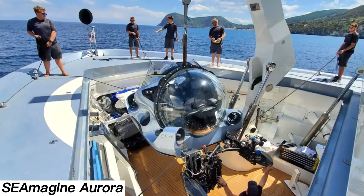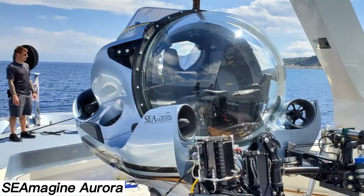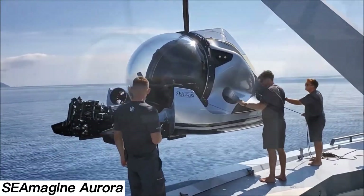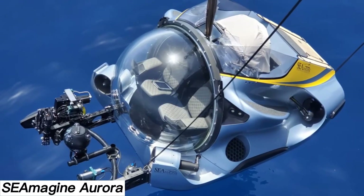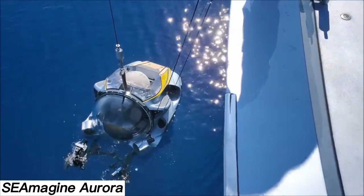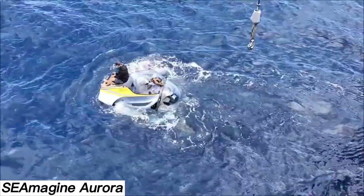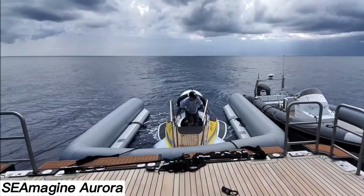SeaImagine Aurora. Looking for a personal submarine that's safe, comfortable, and easy to use? Just reach out to SeaImagine. This U.S.-based company has been operating since 1995 and has logged over 12,000 dives with its submersibles. They don't just offer standard models — custom options are available for specific missions. The Aurora 3C seats three and can dive to depths of 1,000 meters.